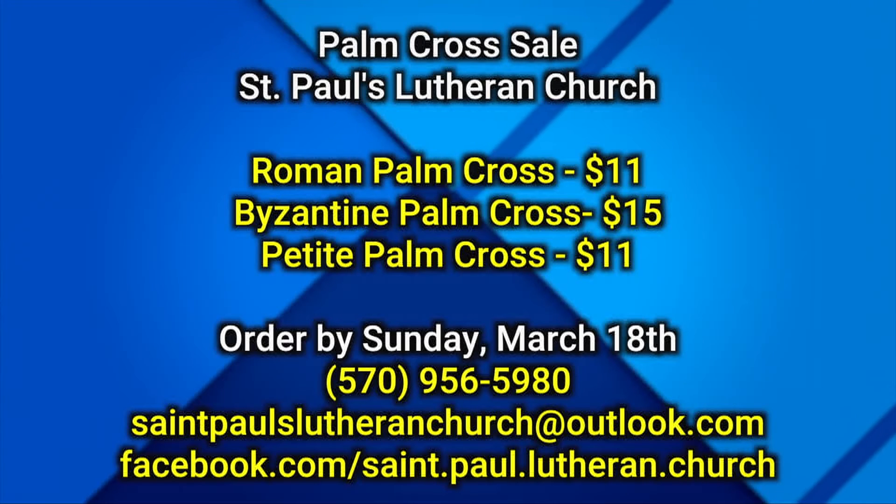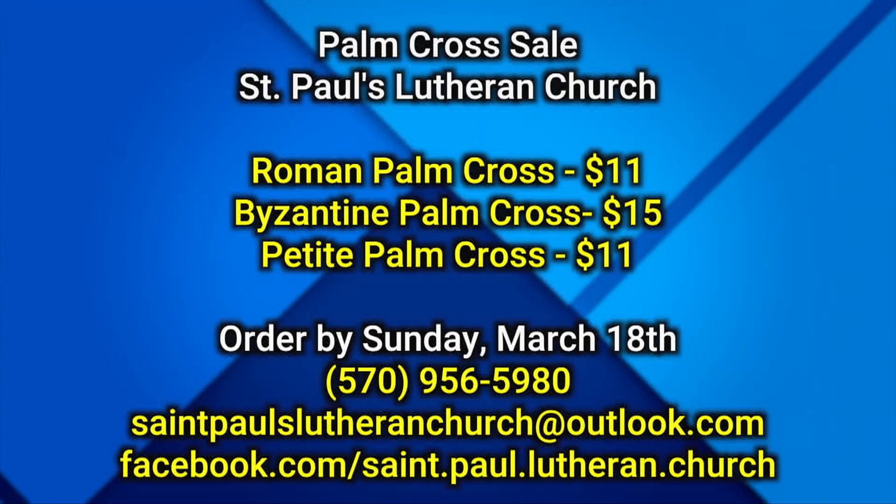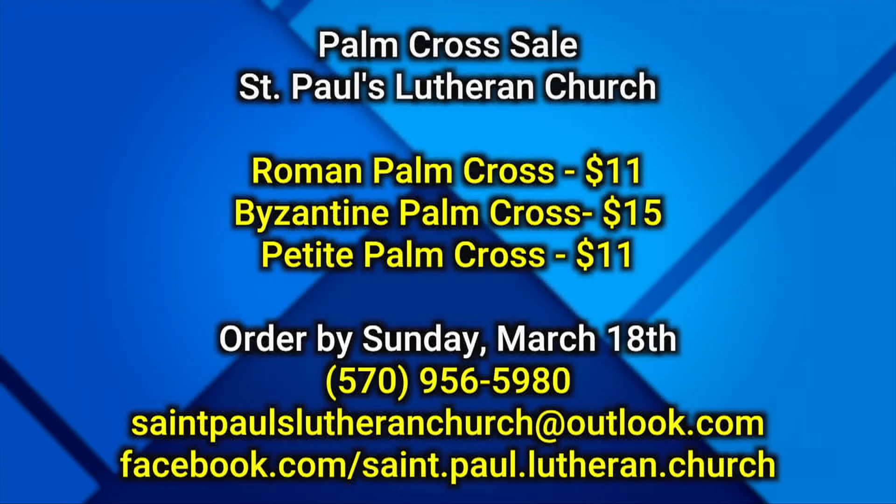They do have a Facebook page as well, which has upcoming events and services at the church, and you can always message them there to order as well. For 18 years they've been making these beautiful crosses — all the volunteers doing it to benefit St. Paul's Lutheran Church on 2nd Street in Beaver Meadows. Please place your order by Sunday, March 18th, and you'll have beautiful crosses for cemeteries, your doors, or however you'd like, while helping out the community and the church.